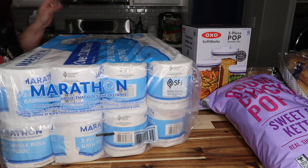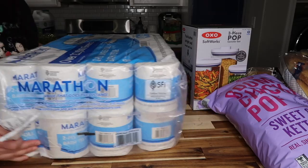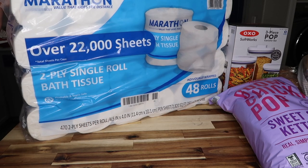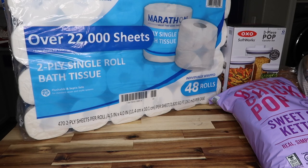Every time I go to Costco I always get toilet paper — 48 rolls, over 22,000 sheets, 472 sheets per roll, individually wrapped. They've gone up a few bucks but it's still a better deal than most other brands for my big family — $29.49.